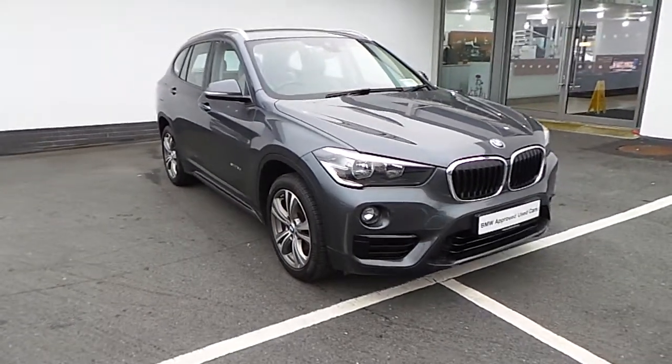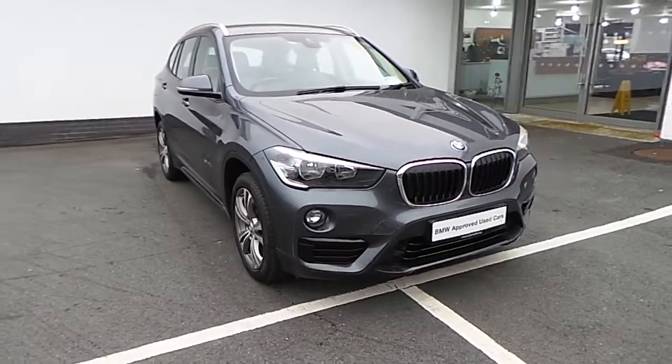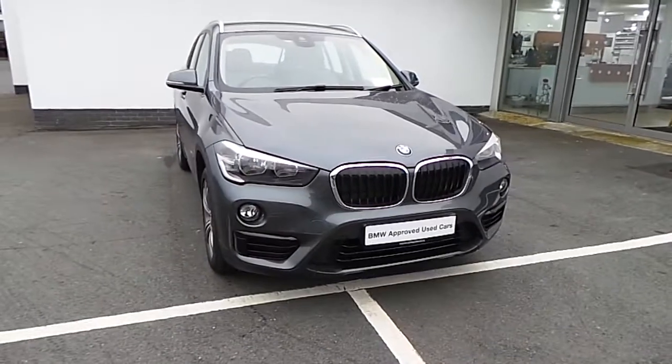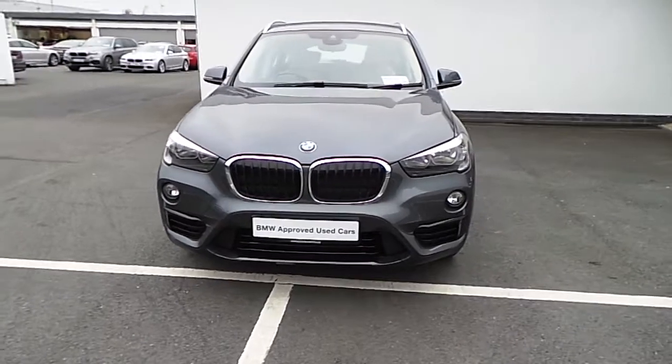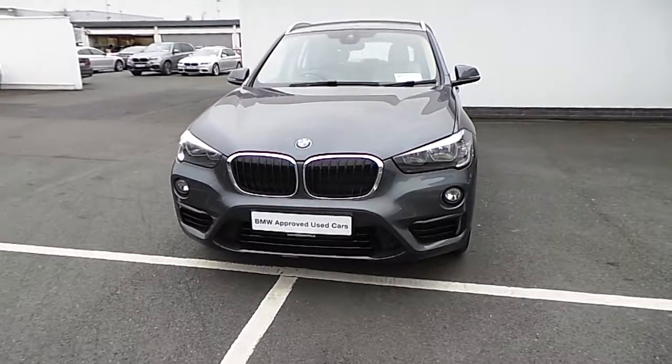That's a quick look around our 2016 BMW X1 S Drive. To arrange a test drive in this lovely car, please contact us at 061 422 600. Bye now.